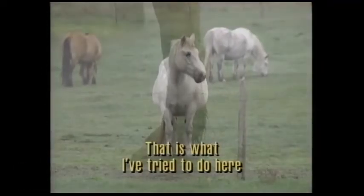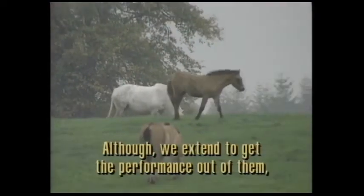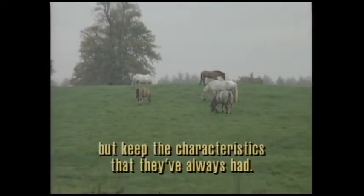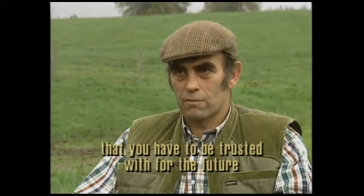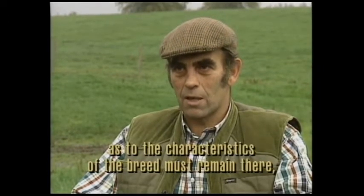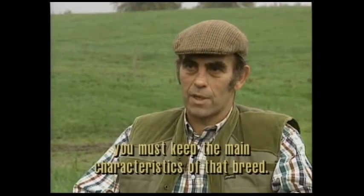That is what I try to do here — keep our Highland ponies as they've always been. Although we extend to get the performance out of them, we keep their characteristics as they've always had. I think with a native breed of pony, you've got something in your hands that you have to be trusted with for the future. The characteristic of the breed must remain there. Whatever other side tracks you take with it, you must keep the main characteristics of that breed.